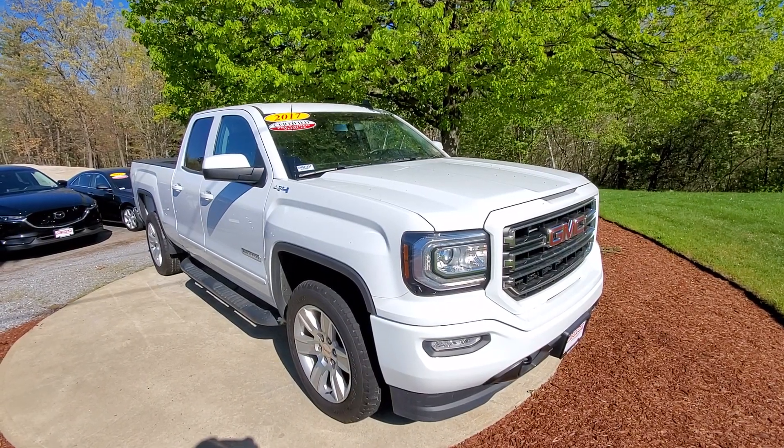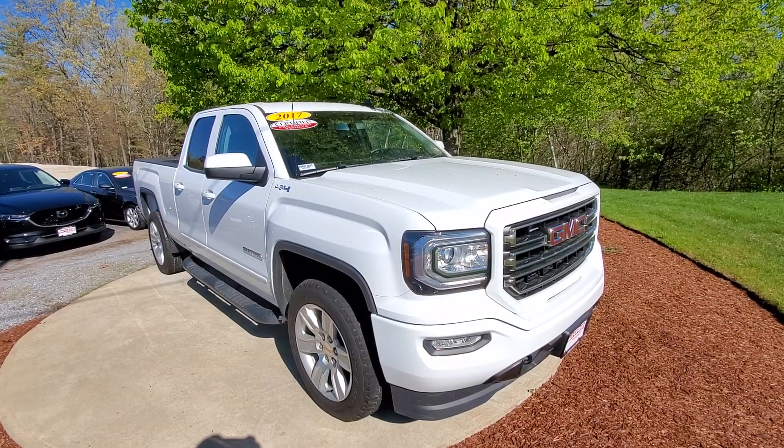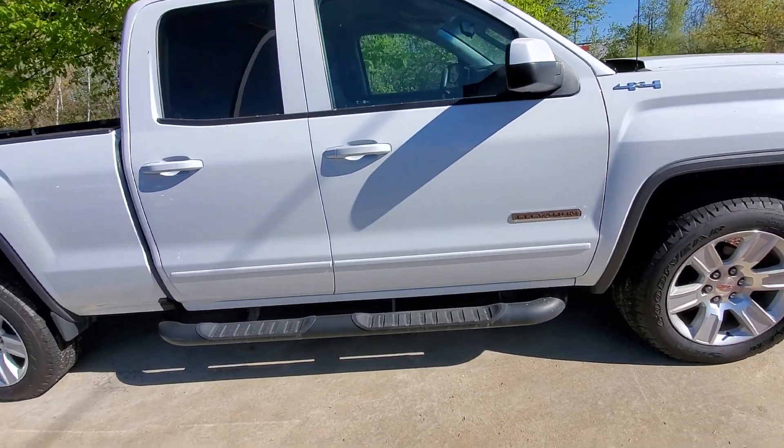Hey, Cory Graham here with AutoFair Honda in Manchester, giving you a quick look at the 2017 GMC Sierra you were interested in. I'm going to go ahead and take a walk around this vehicle so you can get a good look at it from every angle.